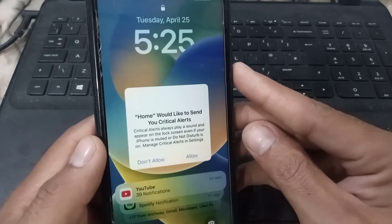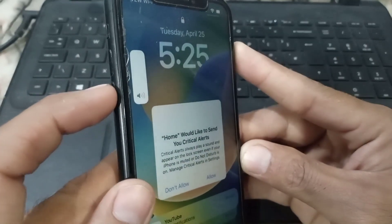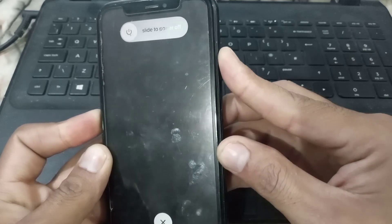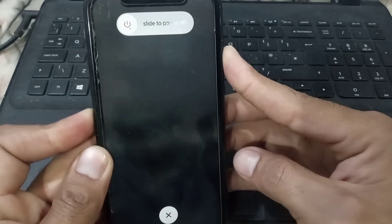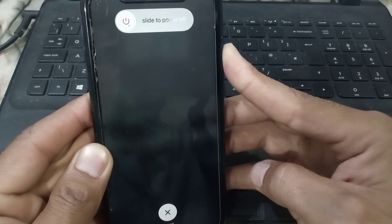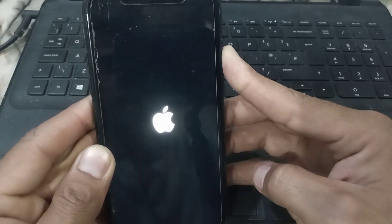To solve this, simply tap the volume up button, then the volume down button, and after that press and hold the power button until you see the Apple logo and your iPhone restarts. Wait a few seconds until the Apple logo appears on your iPhone screen — you can see the Apple logo showing here — then release the button.